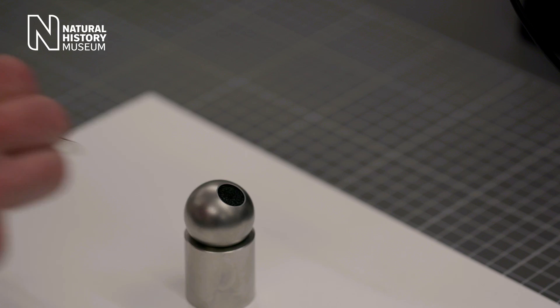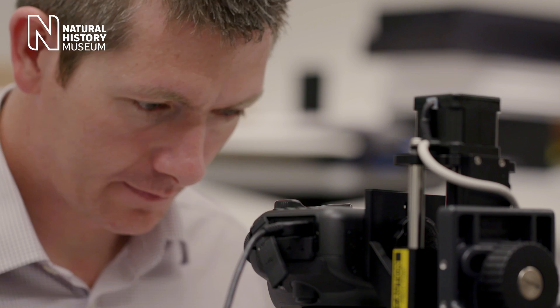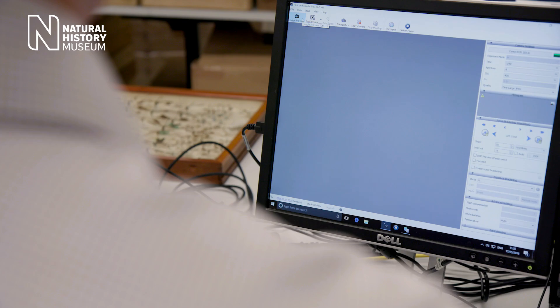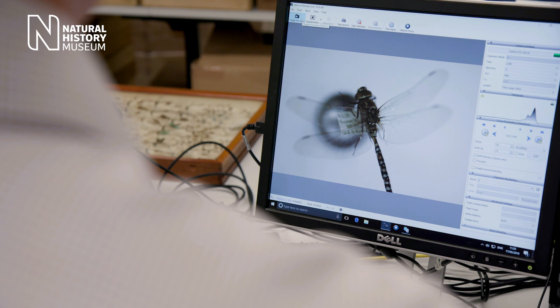The dragonfly wing is a live structure containing hundreds of neurons which provide constant sensory feedback. This is what enables dragonflies to control their flight with such speed and precision.